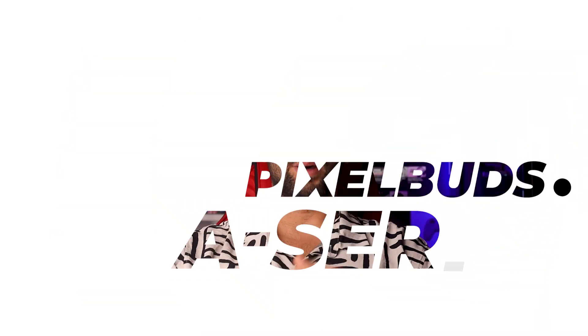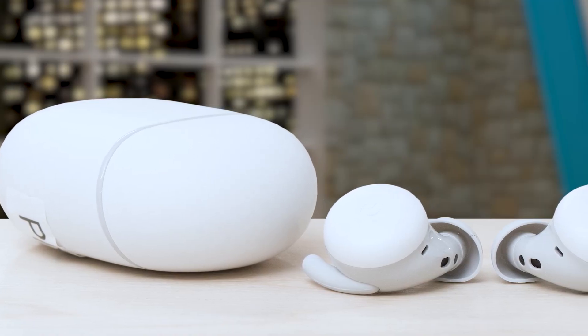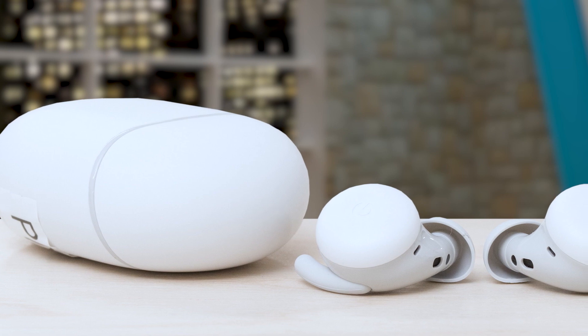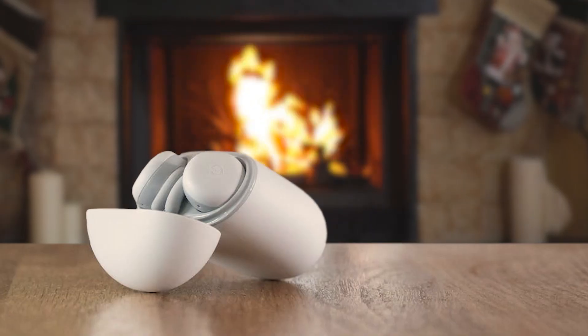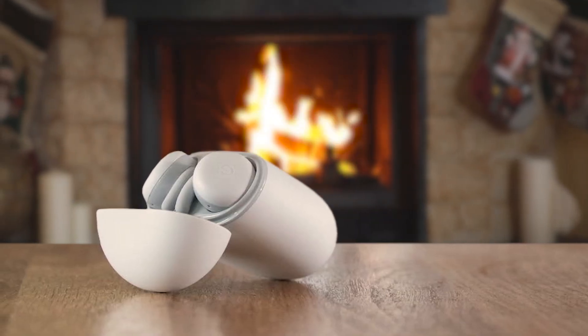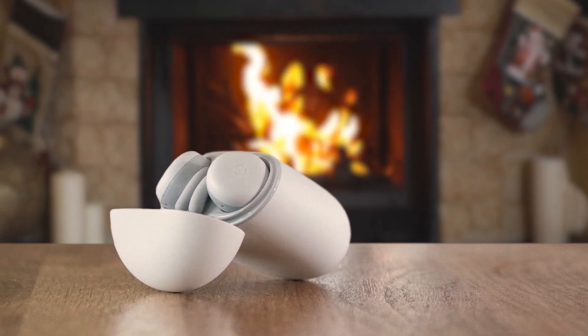Number 1: Google Pixel Buds A-Series. The Google Pixel Buds A-Series is a fantastic choice for budget-conscious users seeking high-quality and feature-rich wireless earbuds. With custom-designed 12mm dynamic speaker drivers, these earbuds deliver rich and high-quality audio, ensuring an enjoyable listening experience. Designed for comfort and a secure fit, the Pixel Buds A-Series feature a flush-to-ear design with three ear tip sizes and a stabilizer arc, ensuring the earbuds stay in place and create a gentle seal for amazing sound quality.